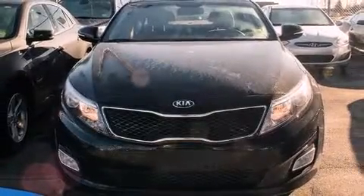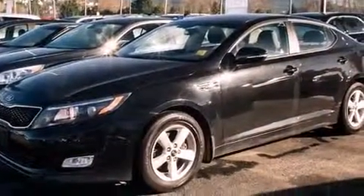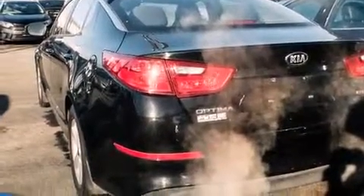Sensibility and practicality define the 2014 Kia Optima. Smooth gear shifts are achieved thanks to the 2.4-liter four-cylinder engine, and for added security, dynamic stability control supplements the drivetrain.